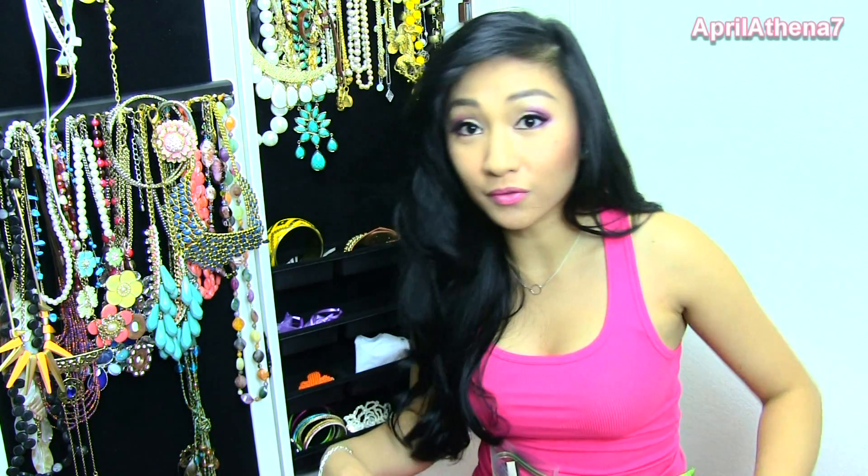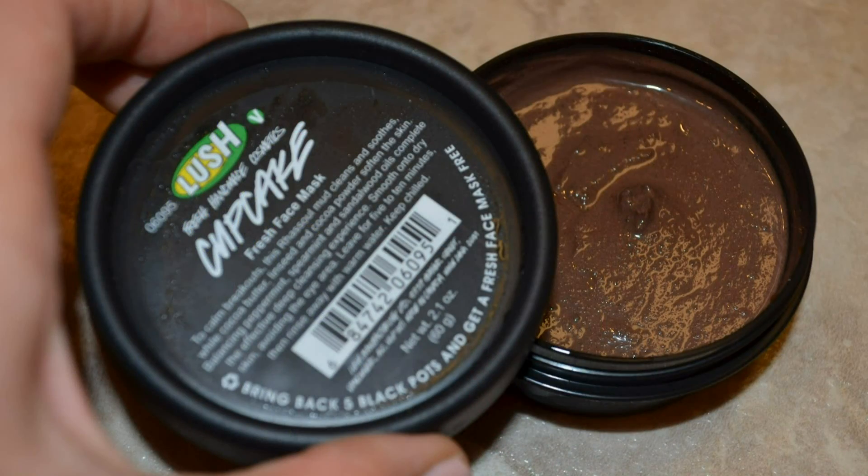The first product would be the Lush Cupcake Face Mask. I think I had mine in the fridge, but I use at least one of those face mask pots once every two weeks. I use them up like crazy. They're my favorite face masks, so this is something I go through a lot.